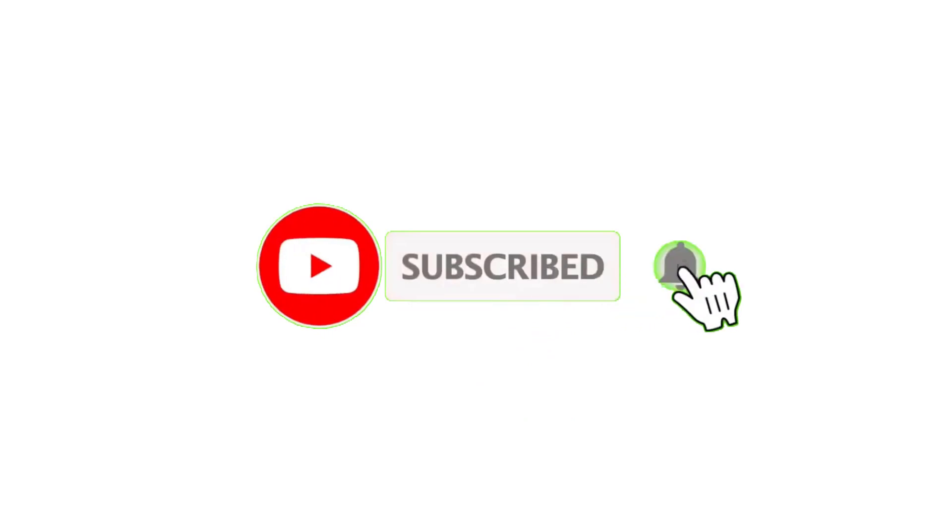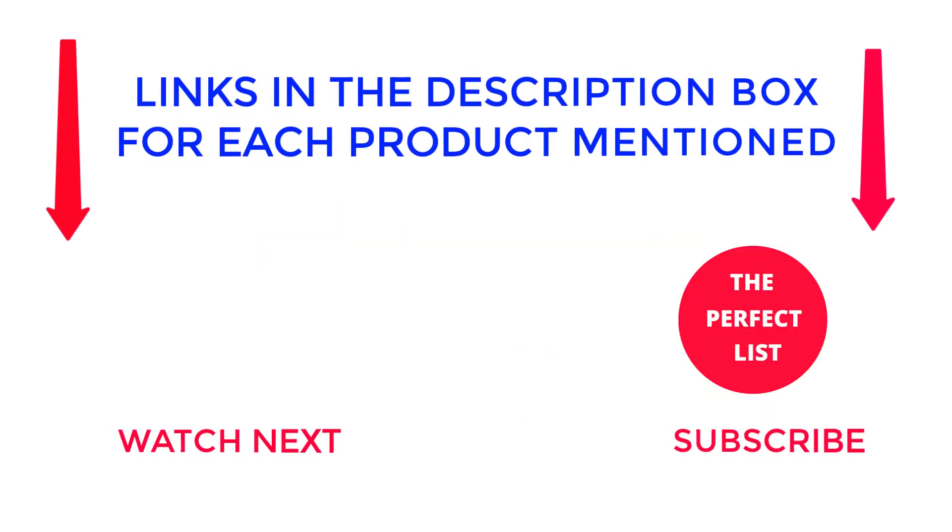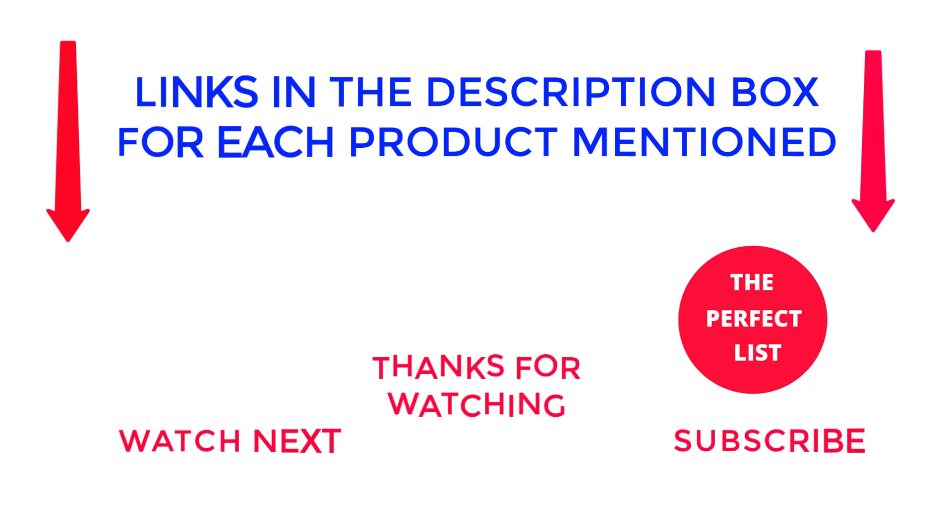That's all from my end. I make helpful videos daily, so do subscribe to my channel. If you need more information or want to know the product price, check out the description. For any kind of problem, please comment below. Thanks for watching — like, comment, and share with your friends if you find this video helpful.